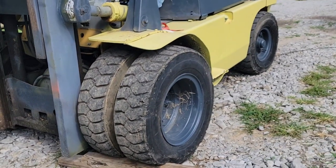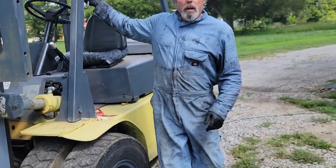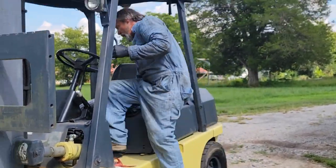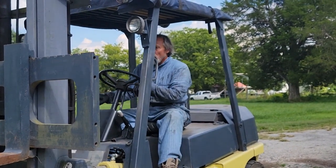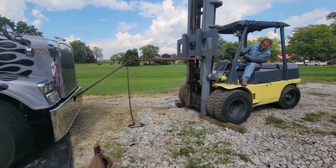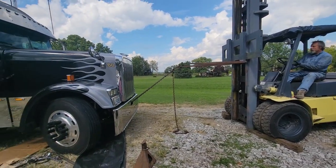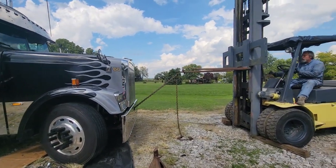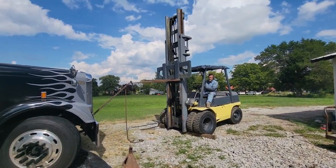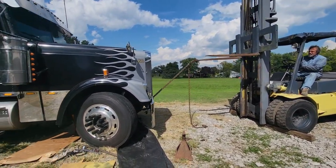What is that for? Why do you have wood under the tires? What do you think - they know what it's for?